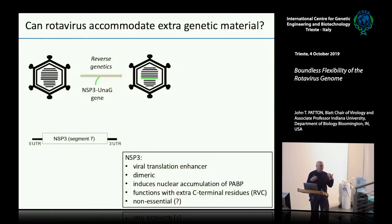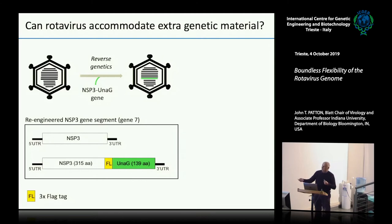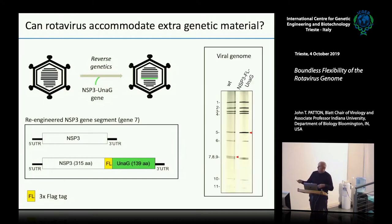One of the things about NSP3 — we still argue about whether that protein is essential for replication or not. Most of the things we've done suggest it is required, but I don't have a perfect experiment to prove that yet. What we did was take our NSP3 gene and engineer onto the end of it, as a starting point, the Unigy open reading frame — fused in frame to NSP3 with a FLAG tag in between so we could pick it up easily. Then we used the reverse genetic system to introduce it back into the virus.